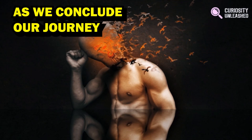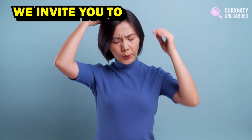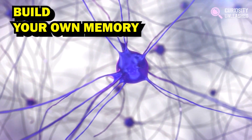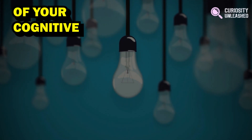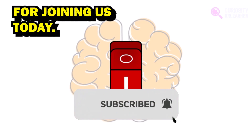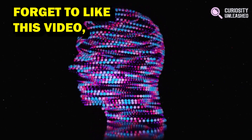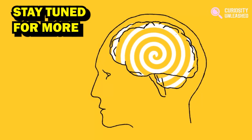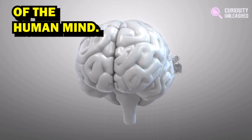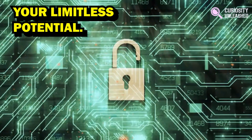As we conclude our journey into the forgotten art of memory palaces, we invite you to embrace this ancient technique and unlock the untapped potential of your memory. Build your own memory palace, explore its infinite rooms, and witness the remarkable transformation of your cognitive abilities. If you found this exploration fascinating, don't forget to like this video, subscribe to our channel, and share it with others. Stay tuned for more captivating journeys into the depths of the human mind — may your memory palaces be the keys to unlocking your limitless potential.